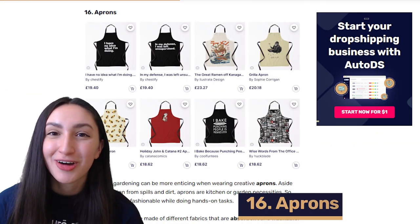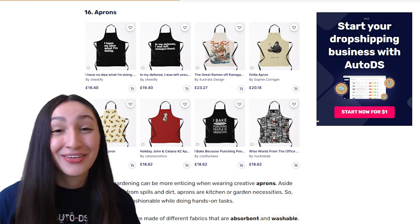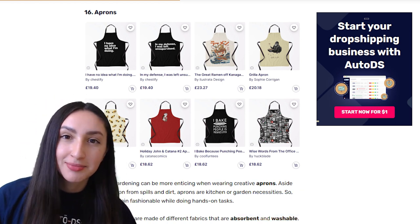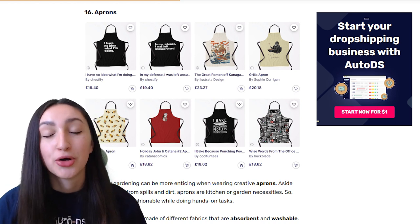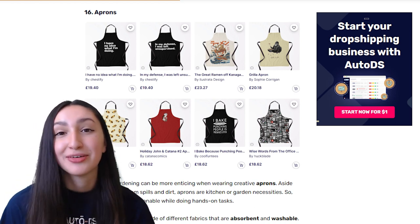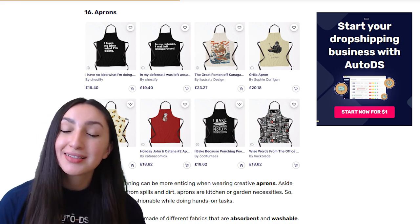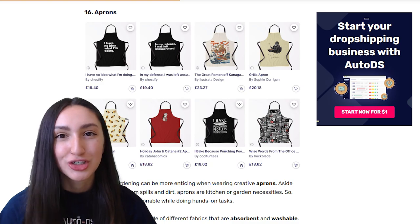Our second-to-last POD product is aprons. Cooking or gardening can be more enticing when you're wearing creative aprons. Remember to offer these customizable aprons in fabrics that are absorbent, washable and waterproof. Of course, offer aprons in different styles and sizes with a variety of customized prints and designs for your customers to choose from.